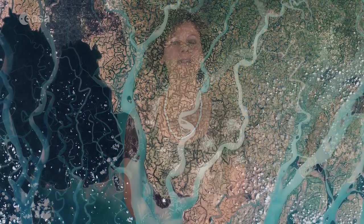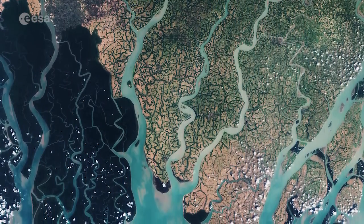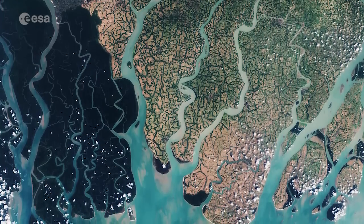Hi, I'm Mali Cecere and welcome to this edition of the Earth from Space Programme on the European Space Agency Web TV. The Sentinel-2A satellite takes us over the very eastern part of the Sundarbans in Bangladesh, in this natural color image captured on March 18th.